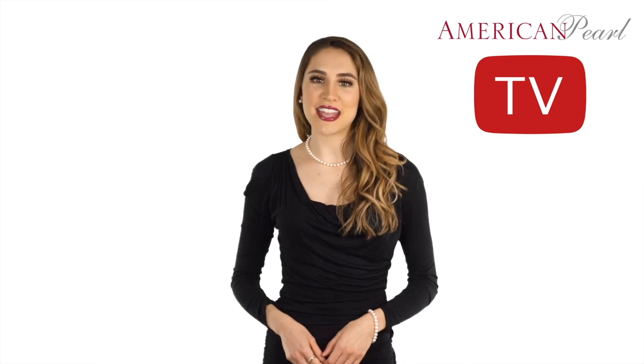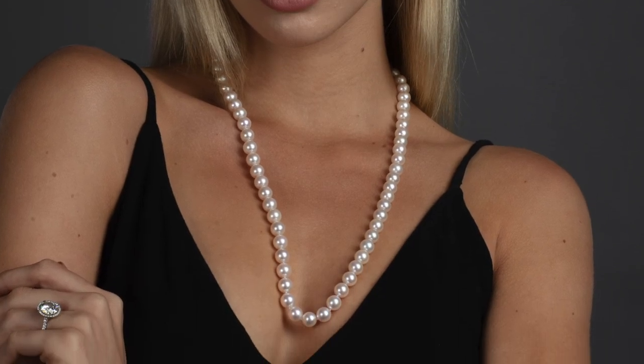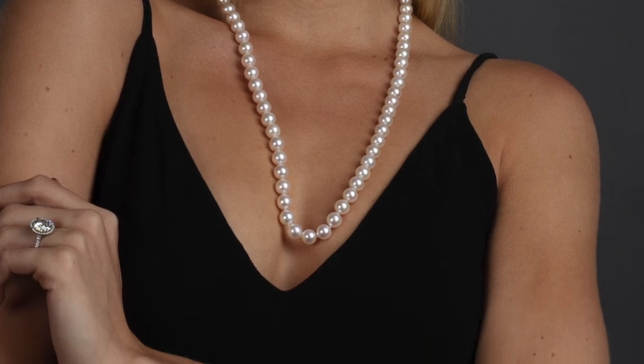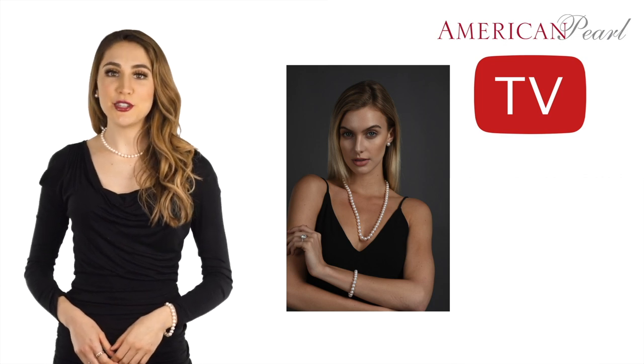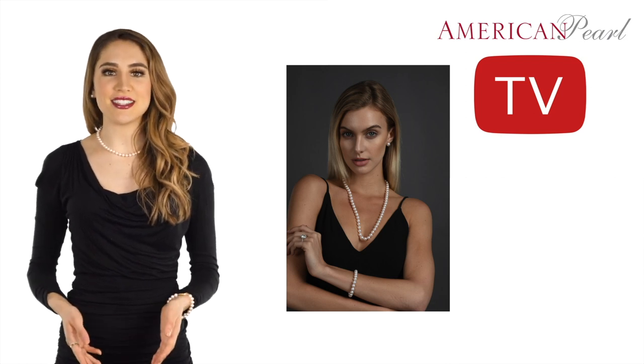The next pearl necklace style we would like to show you is the matinee. This pearl necklace can start at 26 inches as shown on the model and can go as short as 22 inches to achieve this look. Each necklace on Americanpearl.com can be extended to the length shown here using the drop-down menu on each product page. With its longer look, a matinee necklace length is considered to be a more casual and fashionable look compared to the shorter pearl choker or princess.